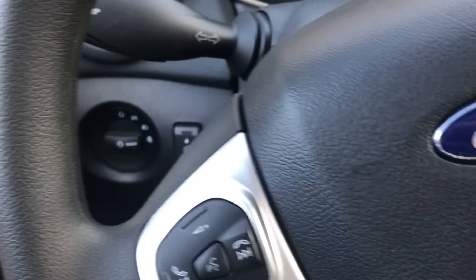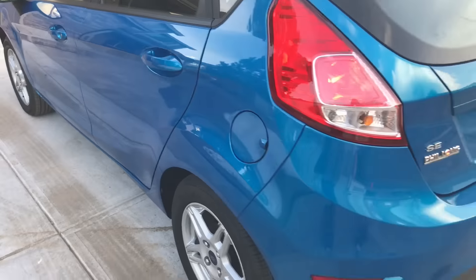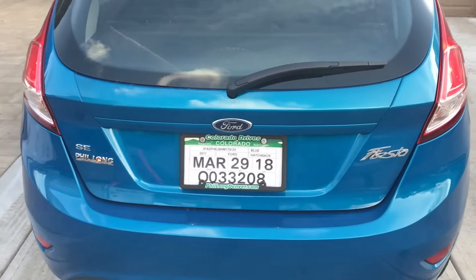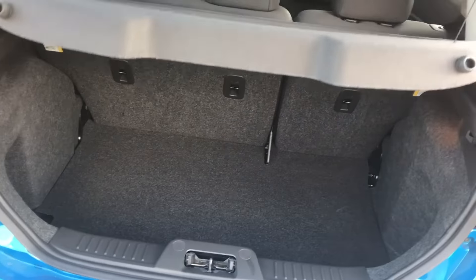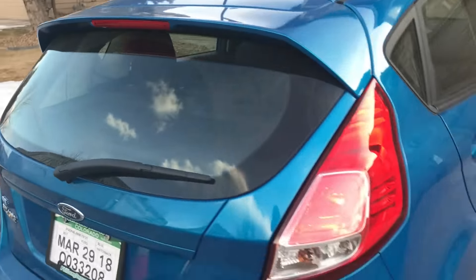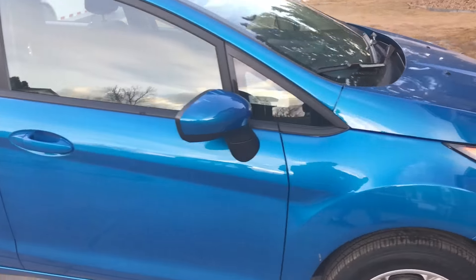It's an automatic, obviously. Got a handbrake there just in case you need to pull some sick drifts, which will be kind of hard because it is front-wheel drive. Let's go around and look at it from all angles. Nice small little car — it is a Ford Fiesta SE, so it looks pretty sweet. It's got a trunk. Small rims. Overall, just a nice little starting car.